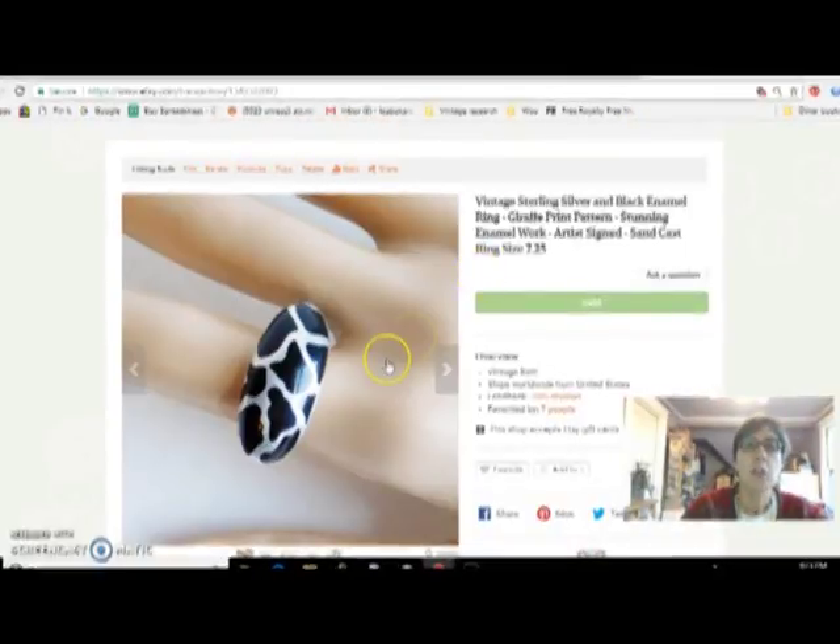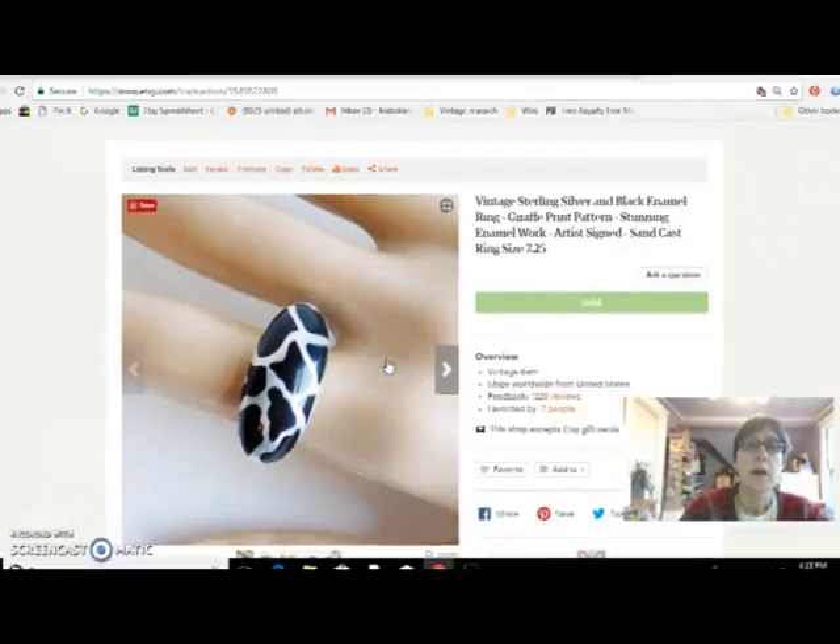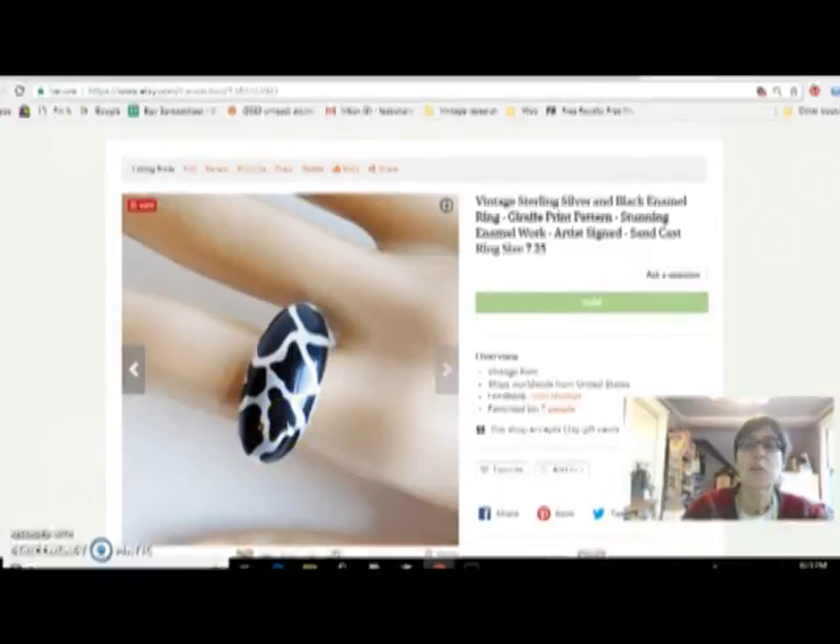The final item I have to show you is a sterling silver and black enamel ring, which I just thought was so cute because it's kind of like a giraffe fur pattern. I got that at the flea market for $15 — it was pretty big, pretty heavy — and sold it for $38.